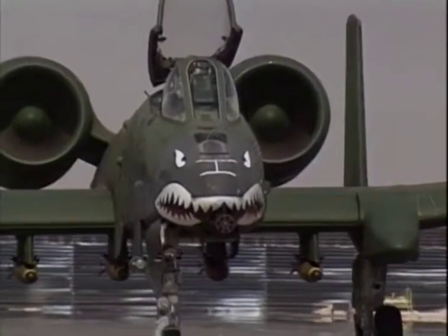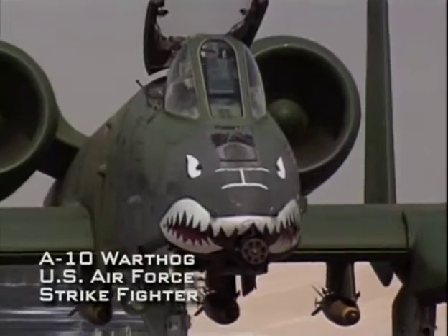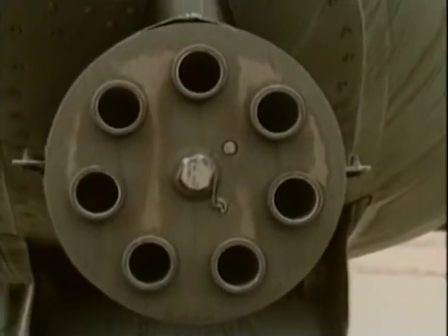The A-10 Thunderbolt II, better known as the Warthog, is one of the oddest-looking strike aircraft in the world. Projecting from its blunt nose is a 30-millimeter cannon specially designed to destroy armored vehicles. This weapon, the GAU-8 Gatling gun, fires 15-ounce depleted uranium projectiles at a rate of 70 per second. The A-10 was designed specifically to hunt and attack tanks.